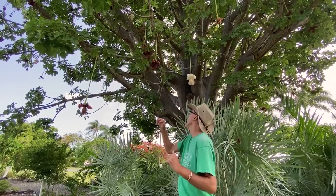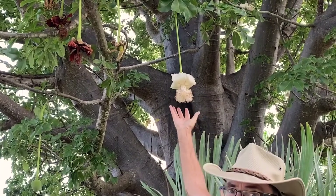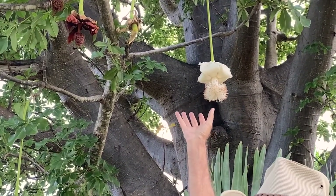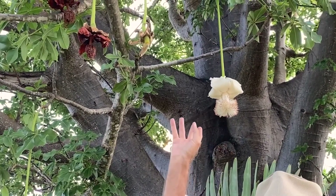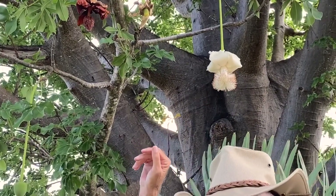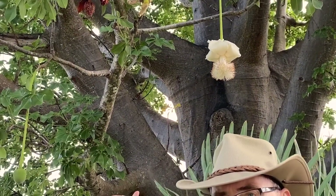Now here we are on the back side of the baobab tree. I brought you back here because I want to show you a close-up of that beautiful flower. You can see, relative to my hand, how large this flower is. These flowers are pollinated by bats, but they stay open for a few hours in the morning to catch other pollinators just in case — some bees, etc. But for the most part, it's a bat-pollinated flower. Here in the Caribbean, that's the Jamaican fruit bat that's primarily doing that job.